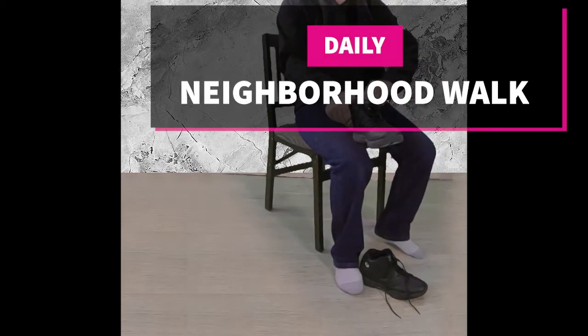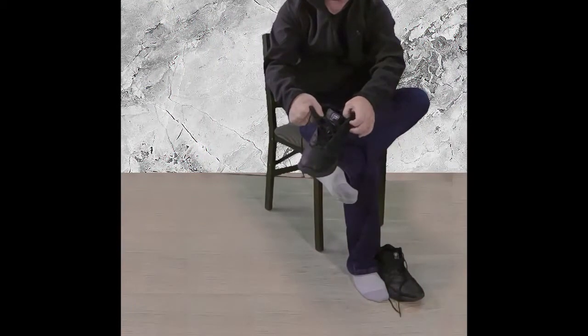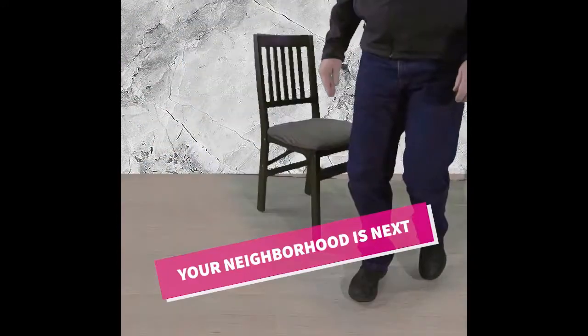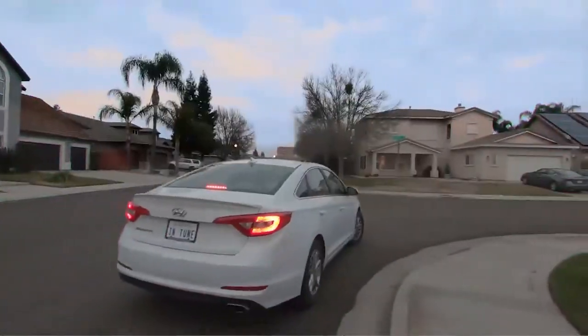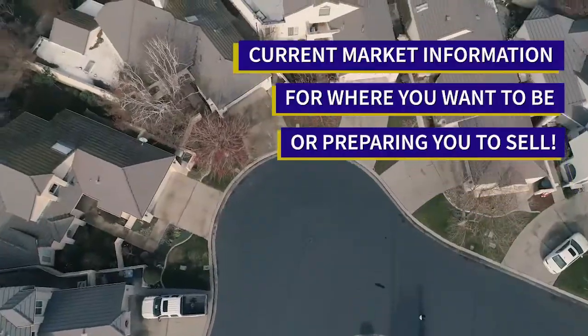Welcome to our neighborhood walk where we show you what is for sale by various realtors in local areas. Today we are in Stockton's Weston Ranch, specifically in the area south of William Moss Boulevard and west of EWS Woods Boulevard — the area around Weston Ranch High School.